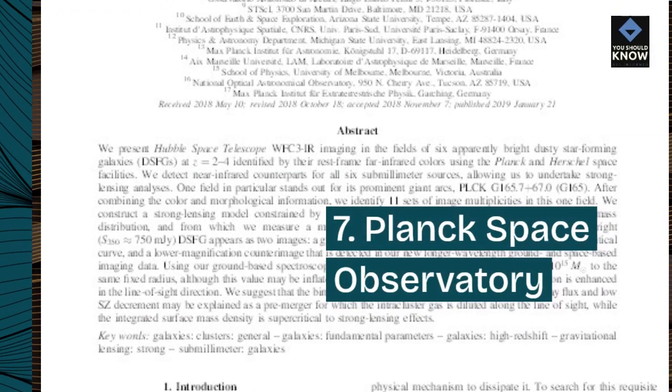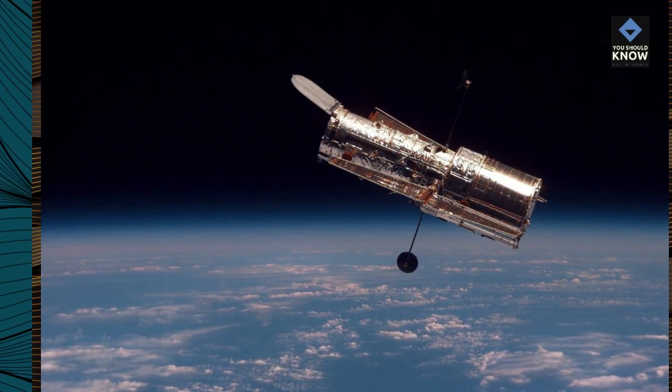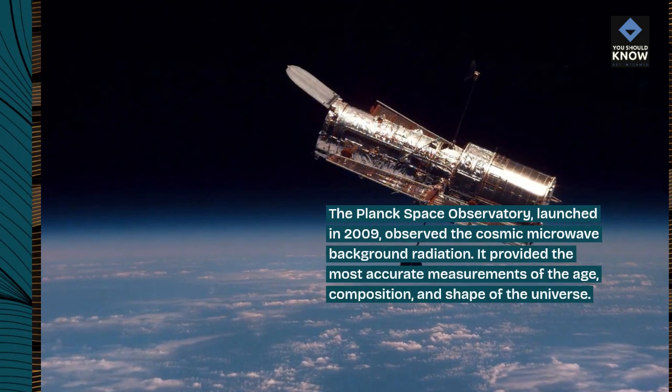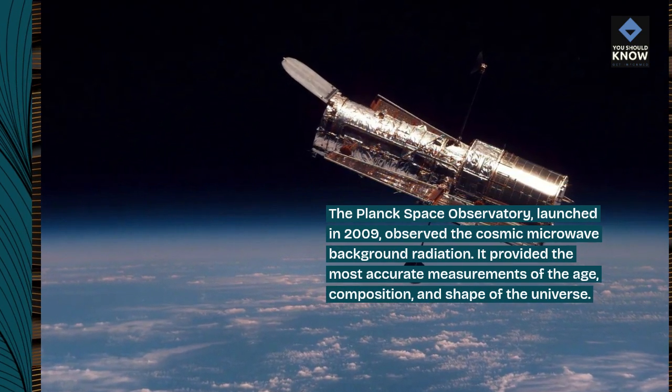7. Planck Space Observatory. The Planck Space Observatory, launched in 2009, observed the cosmic microwave background radiation. It provided the most accurate measurements of the age, composition, and shape of the universe.